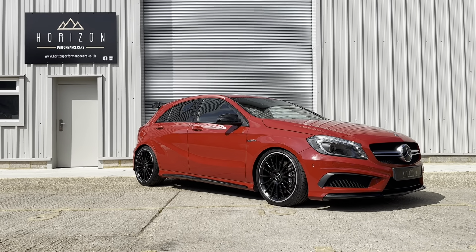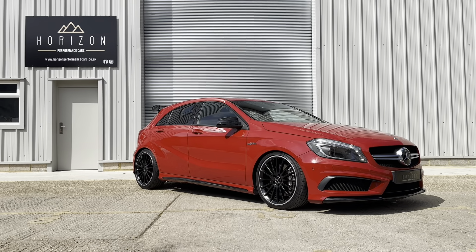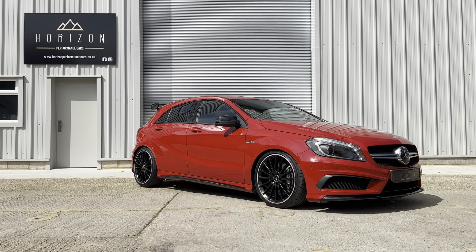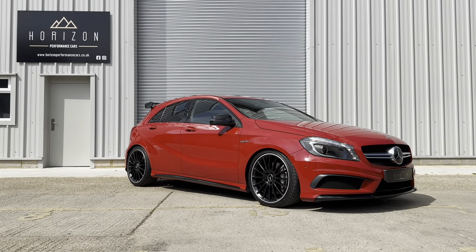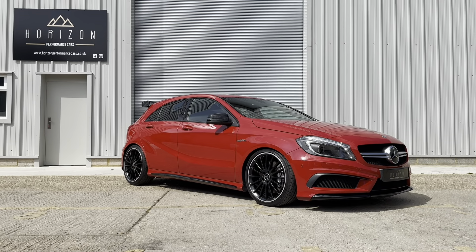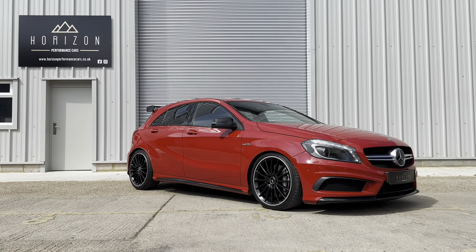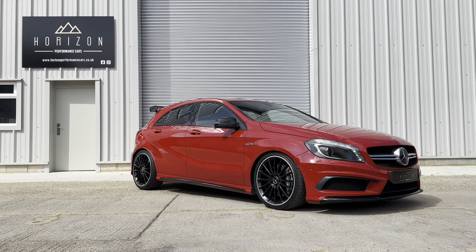The car is a 2015 on a 64 plate, has covered only 34,000 miles, is HPI clear, has seven service records, six of which are from Mercedes and the last is from us — the vehicle has just been serviced. It comes with two keys, the book pack, a long MOT and has a Mercedes-Benz warranty until September 2024.